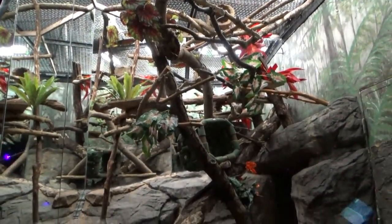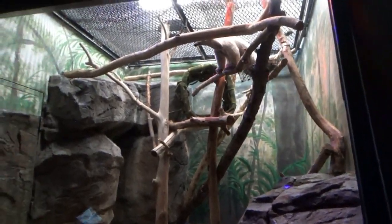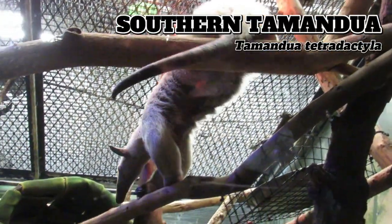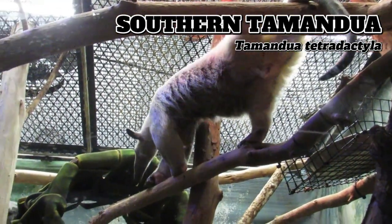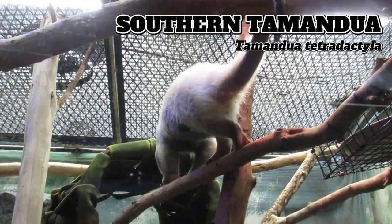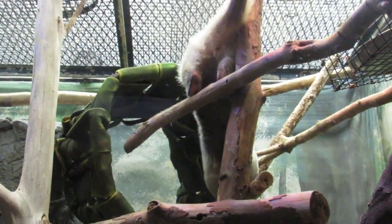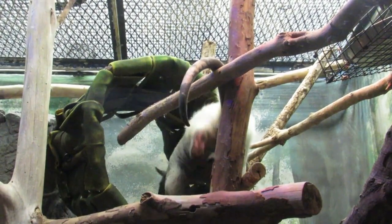In the next habitat over, on my second trip through the building, I was just able to make out a ringtail — a small member of the raccoon family found in arid regions of the western US and Mexico. Moving south, the exhibit next door contained a southern tamandua. These mini ant-eating machines use their large claws and 16-inch-long tongues to attack the nests of both ants and termites, and are even able to use their keen sense of smell to avoid ant species with better chemical defenses.